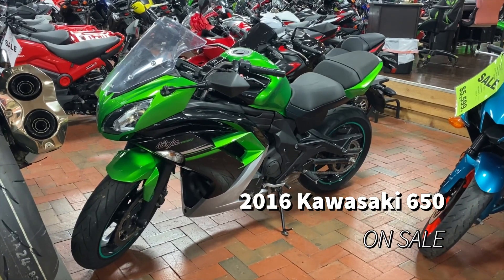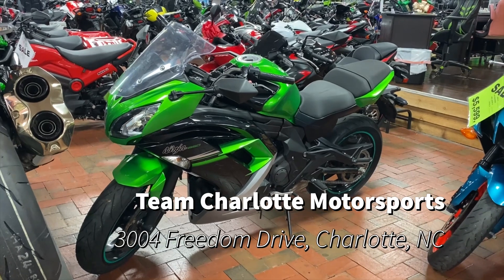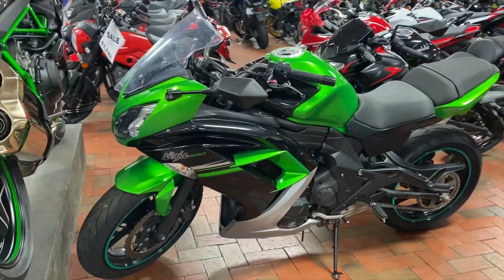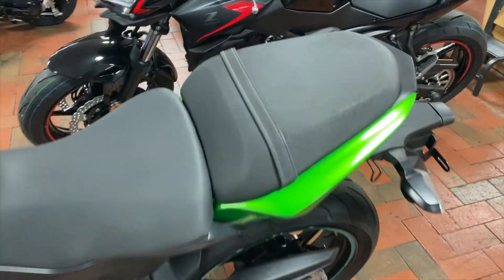We have a 2016 Kawasaki 650 on sale here at Team Charlotte Motorsports, coming at you in a smooth Kawasaki green and black color. This is a really smooth and really fun bike — it's perfect for those who are looking to get into motorcycling. Very quick, stylish, and it comes with a passenger seat as well, so bring someone along for the fun rides.